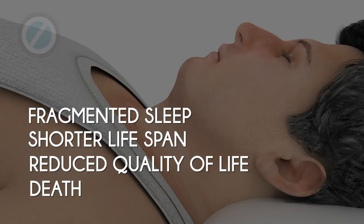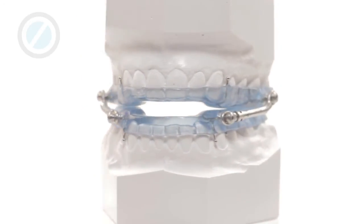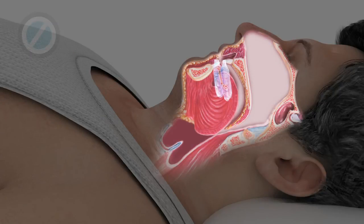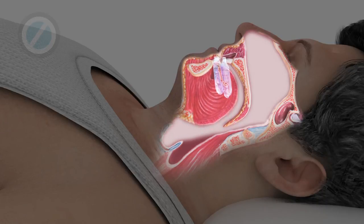A comfortable and effective option for treating obstructive sleep apnea is with a custom-made, removable sleep appliance that a dentist trained in the treatment of sleep apnea can provide. With the sleep appliance in place, the lower jaw is prevented from falling back, keeping the tongue forward and the airway open.